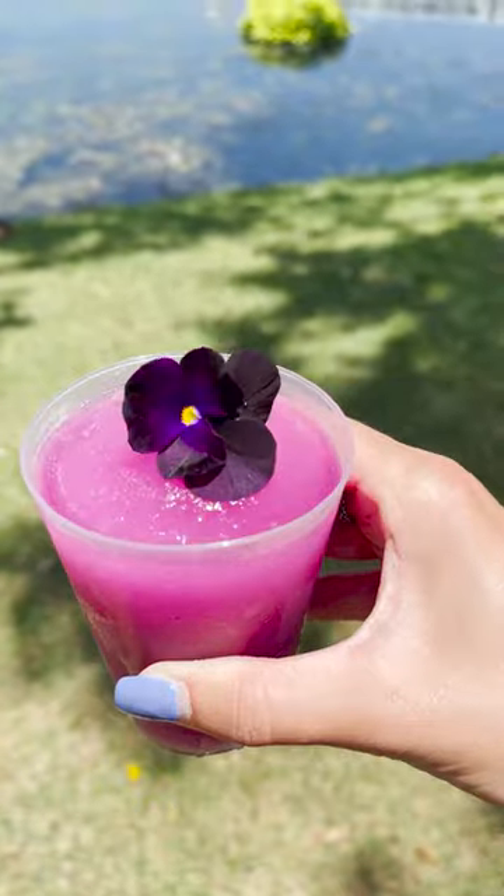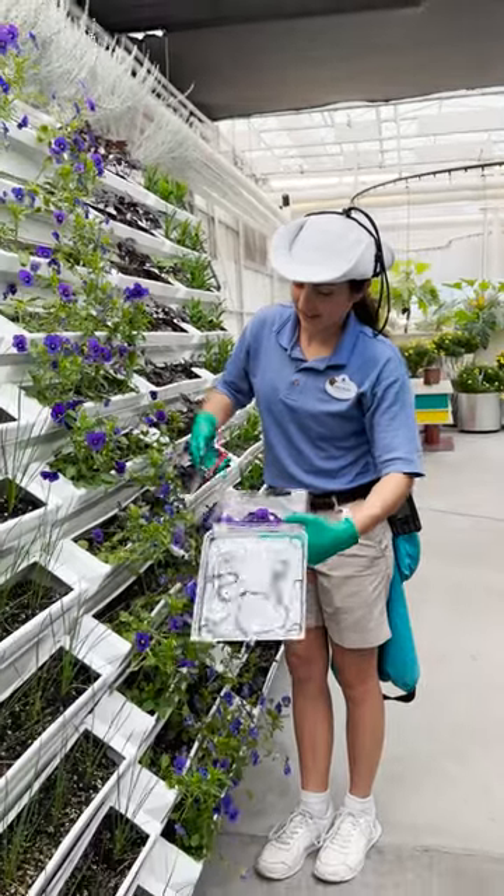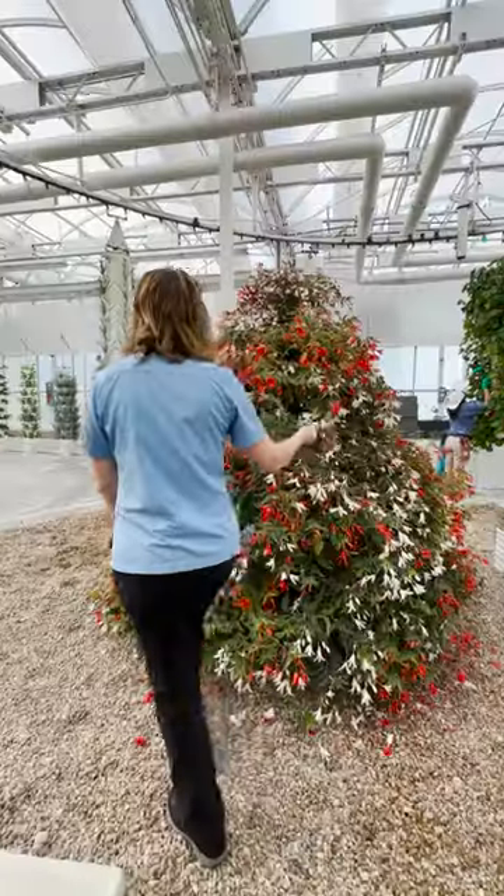One of our most popular items here at the Epcot Flower and Garden Festival is the Violet Lemonade. They are garnished from our own violas here at the Living with the Land Greenhouses. A lot of our flowers are edible, including the begonia.